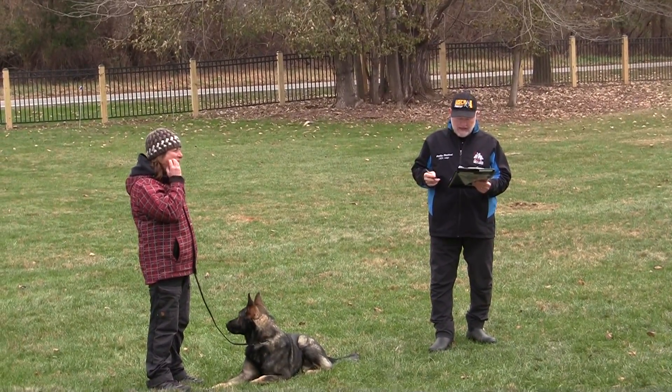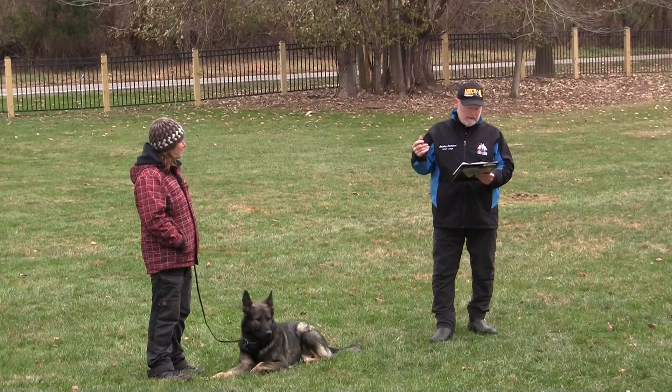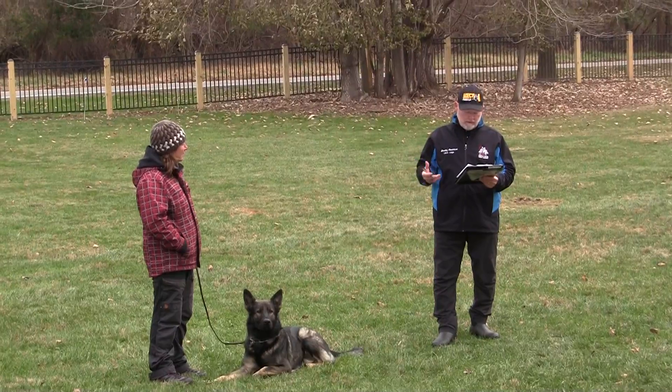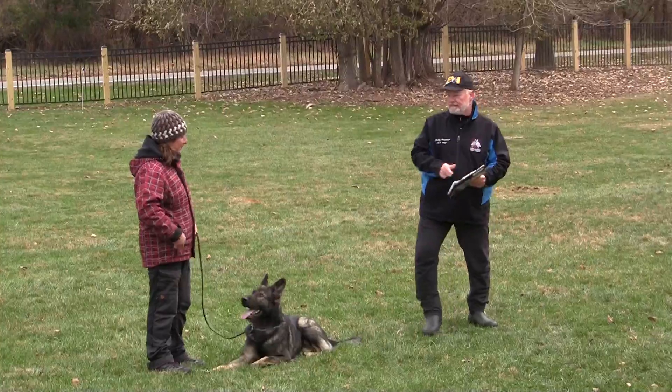Over the wall, again we have crooked and secondary obedience, dropping us down to a good. The send out and down is powerful and quick — excellent exercise. Long down: excellent exercise. Today at 93.